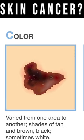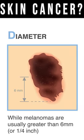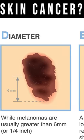Color: is the color the same? If the color changes and has weird colors, it's more likely to be cancer. Diameter: is it bigger than a pencil head eraser?